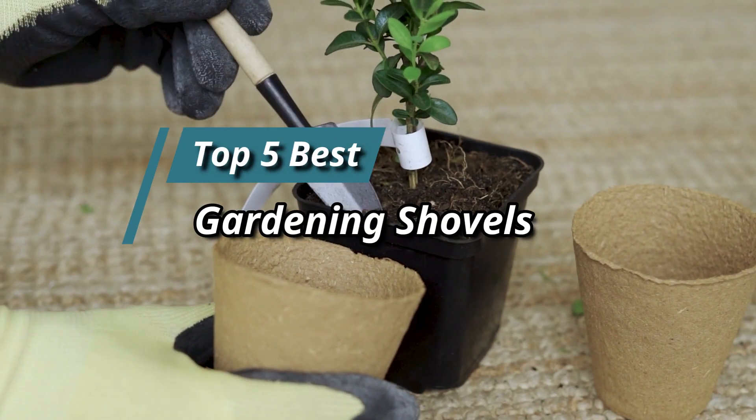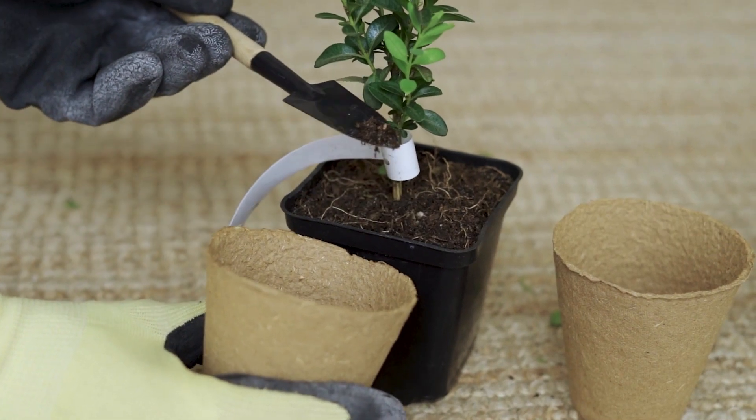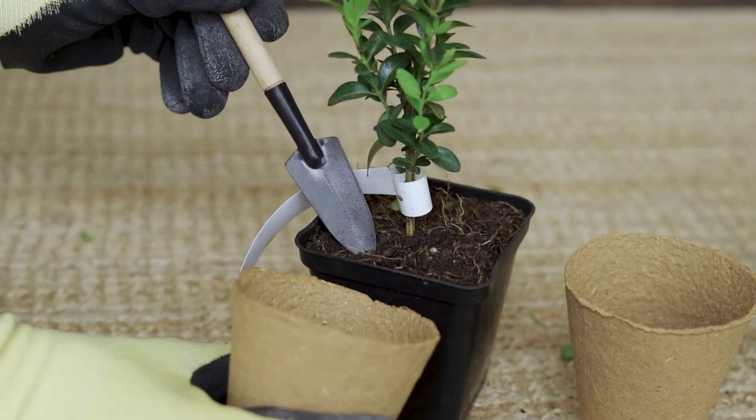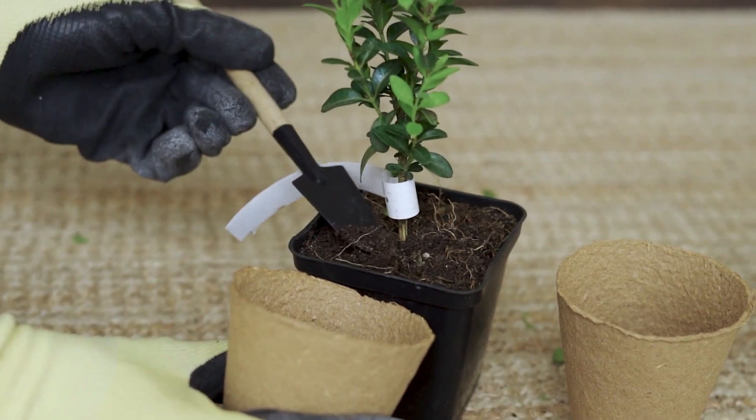Hello friends, this video focuses on the top 5 best gardening shovels. Through massive research and analysis, I've compiled a list of options available based on their features, quality, prices, and reputation of the manufacturers and customer feedback.